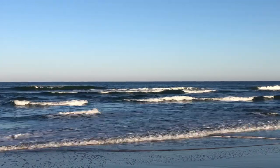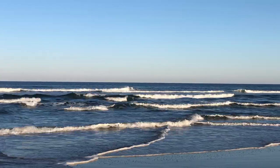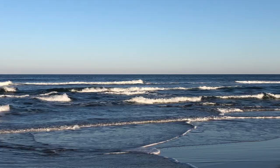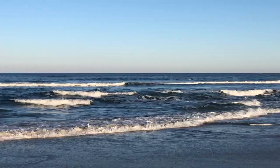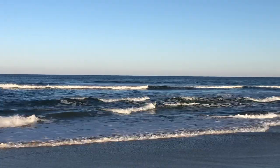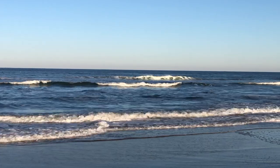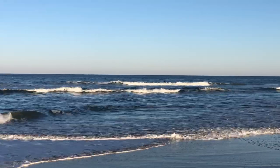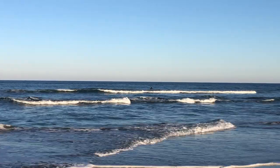The surfer is waiting, hunting for yet another wave, as we enjoy our time together here on the beautiful beach. The white-headed waves roll in, casting foam across the sandbar and onto the shore. It's just so beautiful.